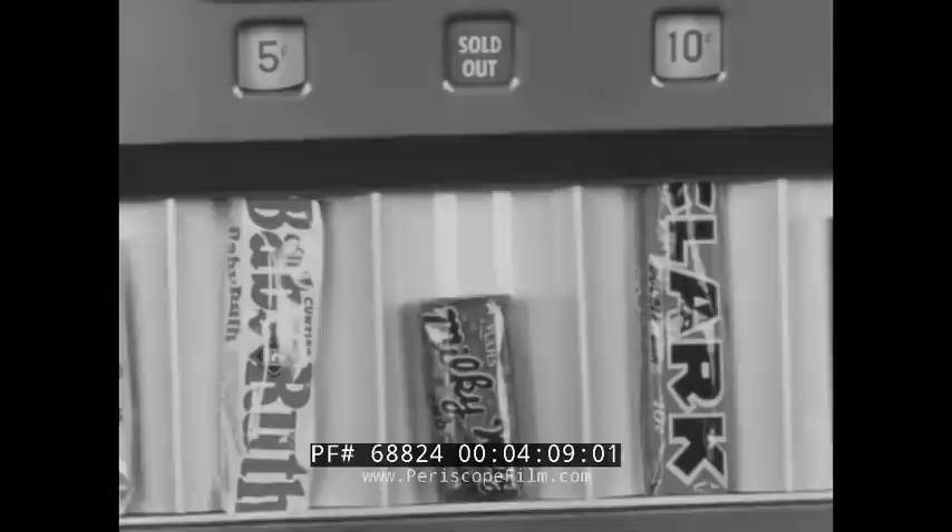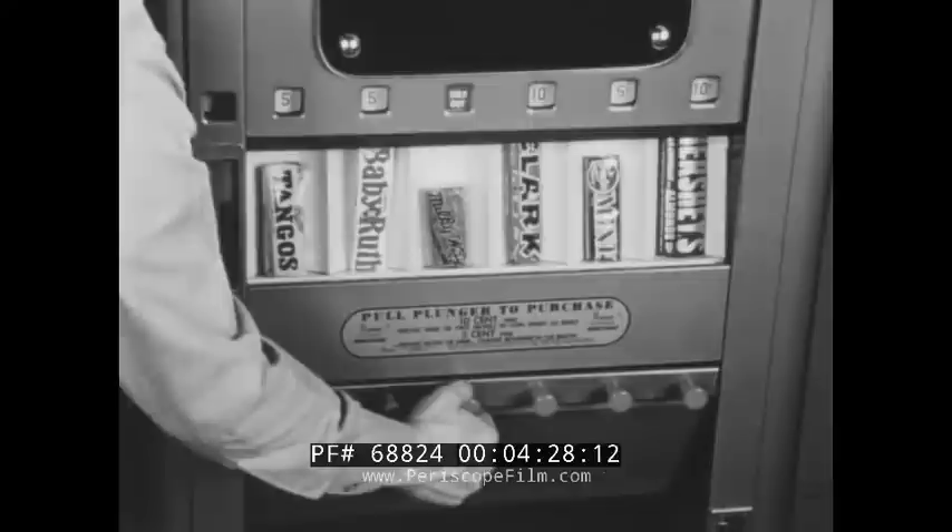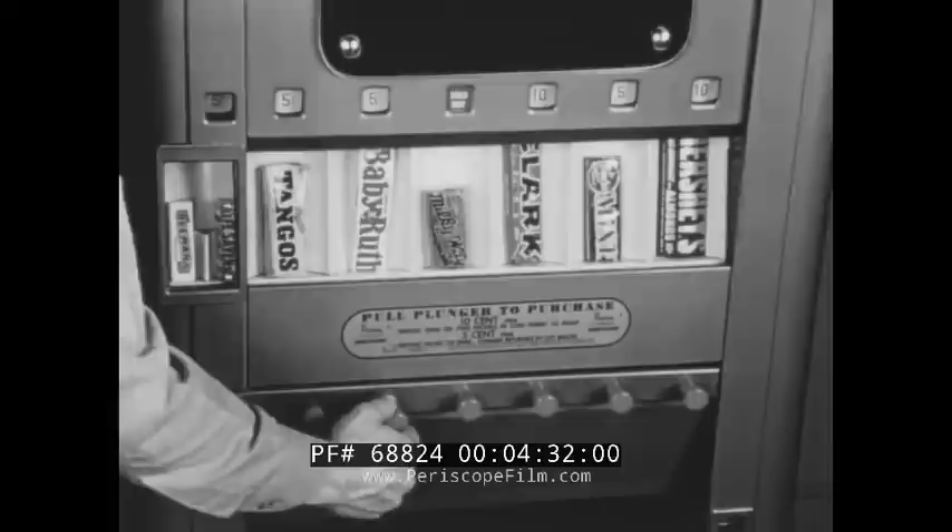What's more, customers often conclude that when an empty column refuses to vend, the entire machine is out of service. Result? Dissatisfied customers and no sales for the operator. In addition to the sold-out sign, the customer is made aware of an empty column by the solid fixed position of the operating knob, as compared with the free movement of a pull knob on a column which is not empty.